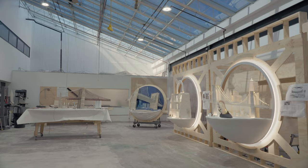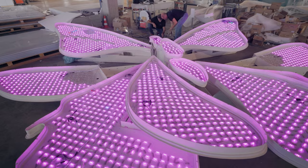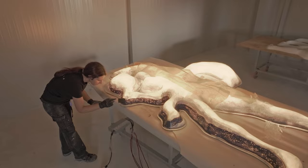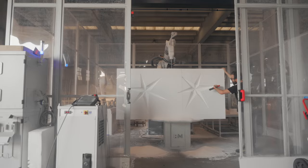We discussed a lot how Dior would express the holiday season in New York, and we are taking all 24 windows. We decided to create fortune wheels, plus an important key spot inside this incredible landmark, creating this giant carousel.